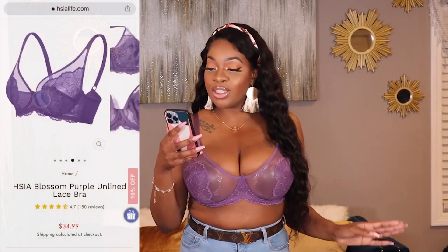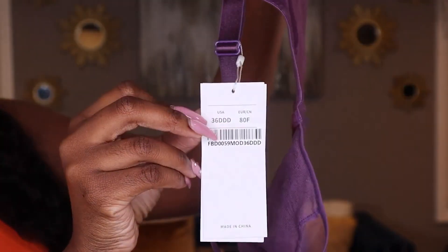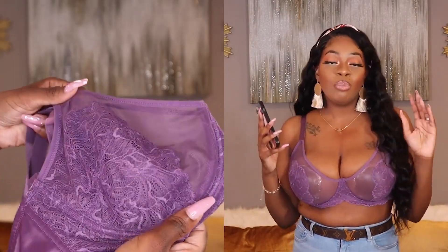Here are the nipple covers I picked up from Amazon — I'll leave the link below. They're exactly my skin tone. H.Sia also sells nipple covers, but I didn't think to pick any up with this order. So this is the Blossom Purple Unlined Bra in a size 36DD, and it is $34.99. H.Sia always has flash sales and bogos going on, so you'll never pay the exact price.